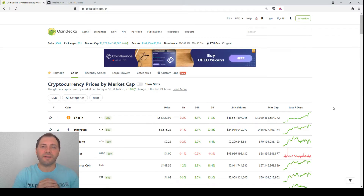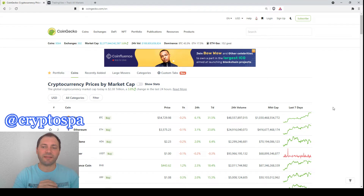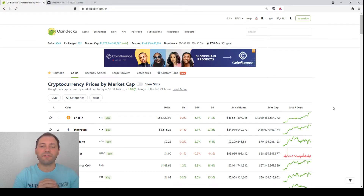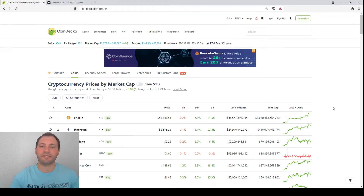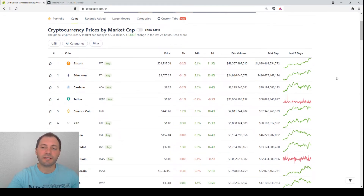Hello beautiful blockchain people, it's me again at Cryptspy and this is my next cryptocurrency market overview. Let's have a look at the prices of the major cryptocurrencies according to CoinGecko. As we see, most of the major cryptocurrencies have recorded additional price increases for the last 24 hours, so it definitely seems that the uptrend is resuming.